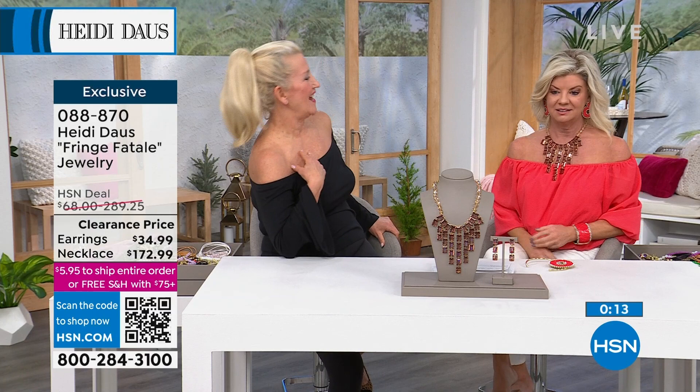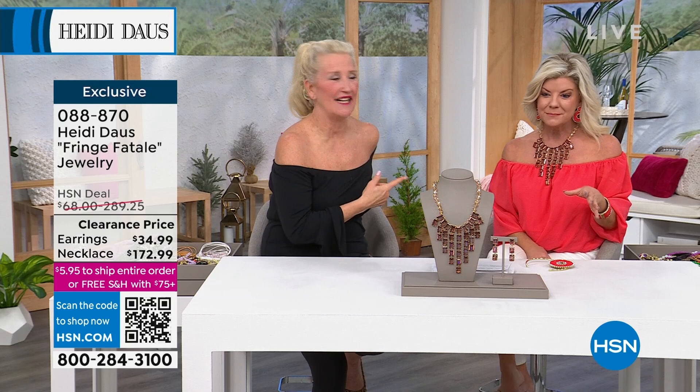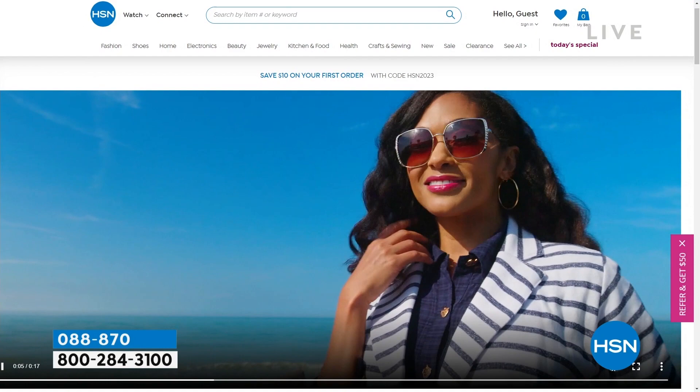That's stunning. That is everything, girlfriend. You put on a piece like this and you're like, wow, I'm feeling good. How tall are you? I'm 5'2". And you wear jewelry so beautifully. I love your big bold pieces. I never thought I could, but forget it — pieces like this. Okay, beautiful.